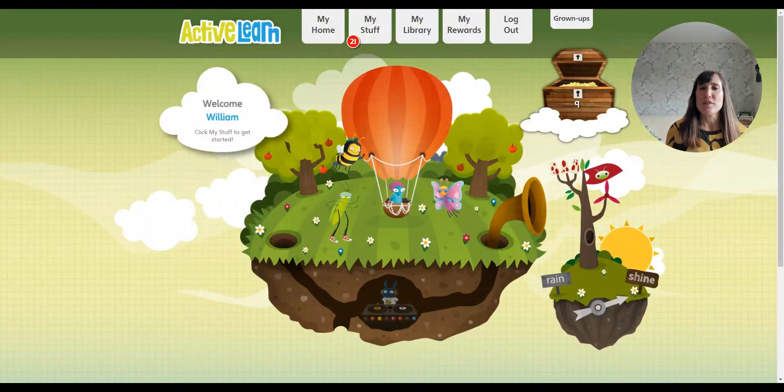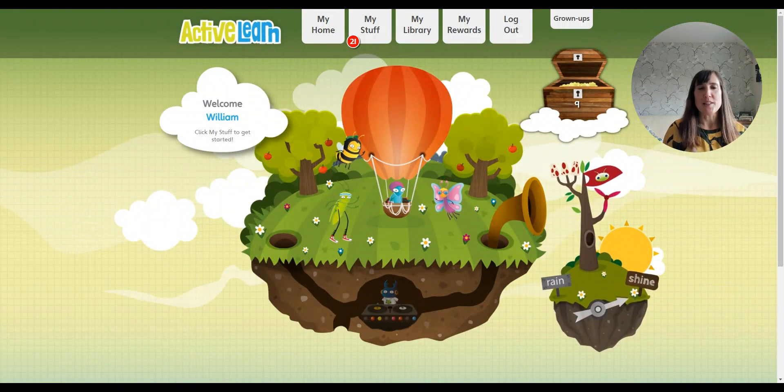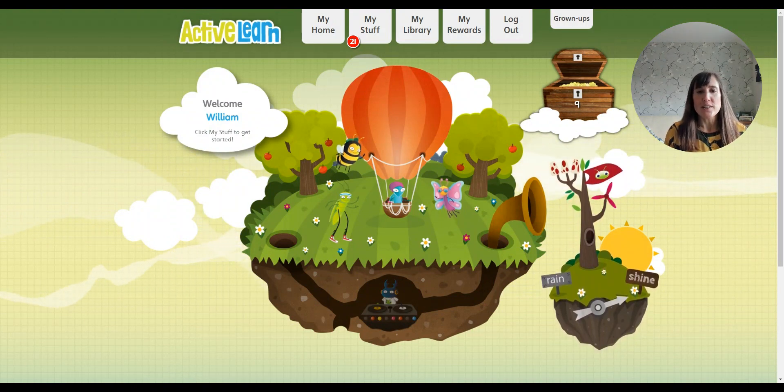One of the best ways for children to improve their fluency in reading is to read something that they really enjoy, so this is why we've added the new Reading Corner to Bug Club.